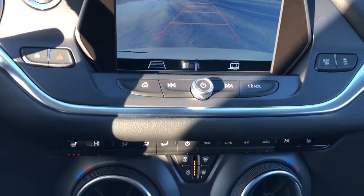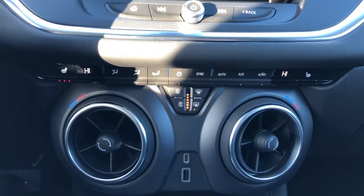Below that we have our radio controls, and then our climate controls — dual zone with heated seats.